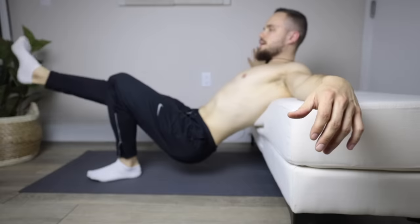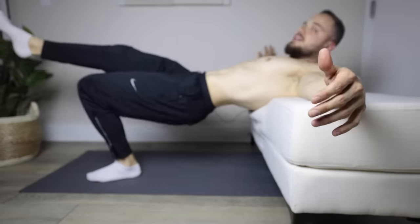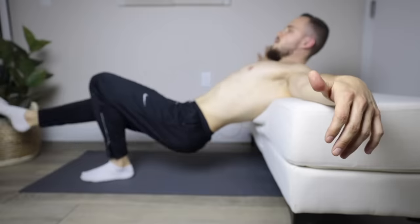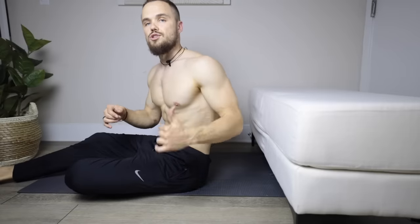Here you can see my favorite version of this exercise, which requires a couch or a bench. On this version I feel a lot more glute activation — this is one of the best exercises at home for strengthening your glutes.